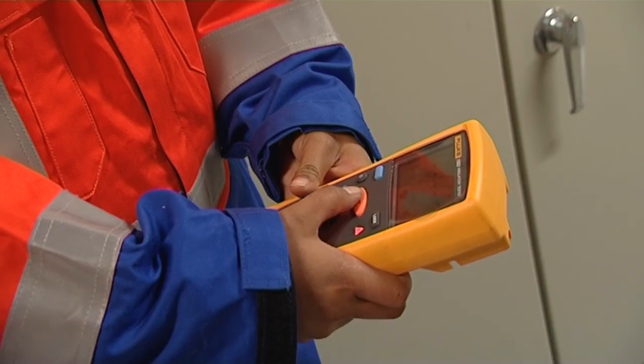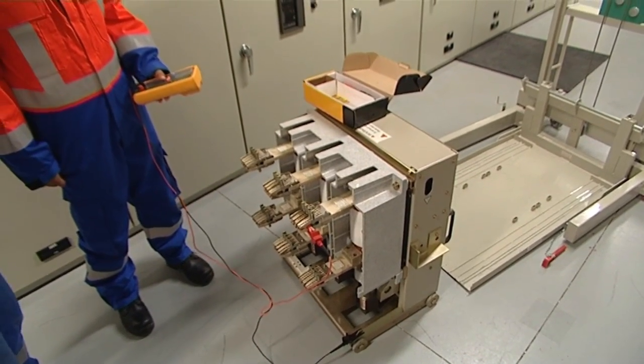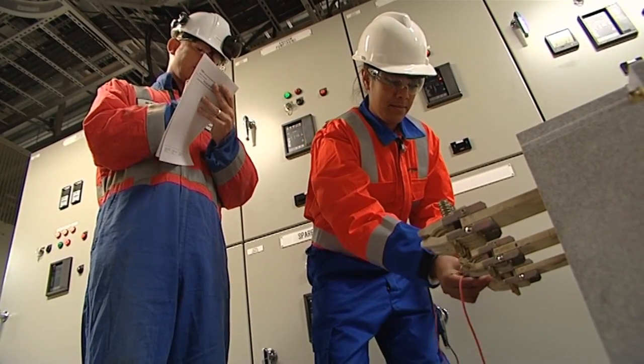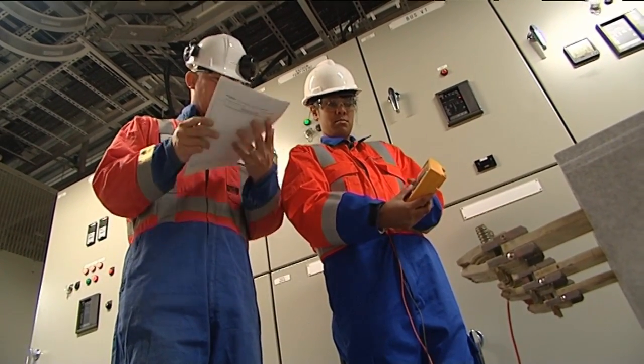You can hit the test button right here — so that was a good result. If you want to go over to the next phase, and another test — that's good. The insulation is spot on, it's fit to stay in service.